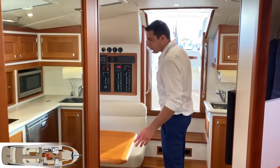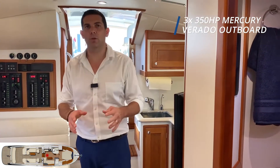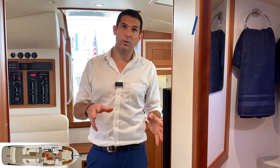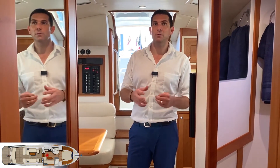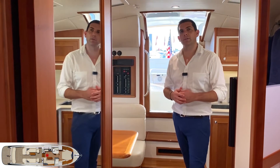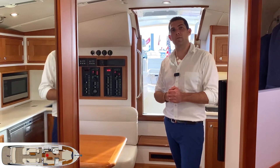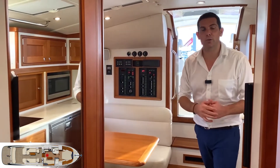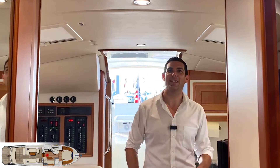Coming back to the outboard version — this one has 350HP, but the maximum you can put on this outboard version is three times 400. Very fast boat — we're talking about 53 miles per hour, which is around 46 knots. Very high performance for this MJM 43. I hope you enjoyed this video. If you have any questions, make sure to contact your nearest MJM dealer. I wish you all a great day.